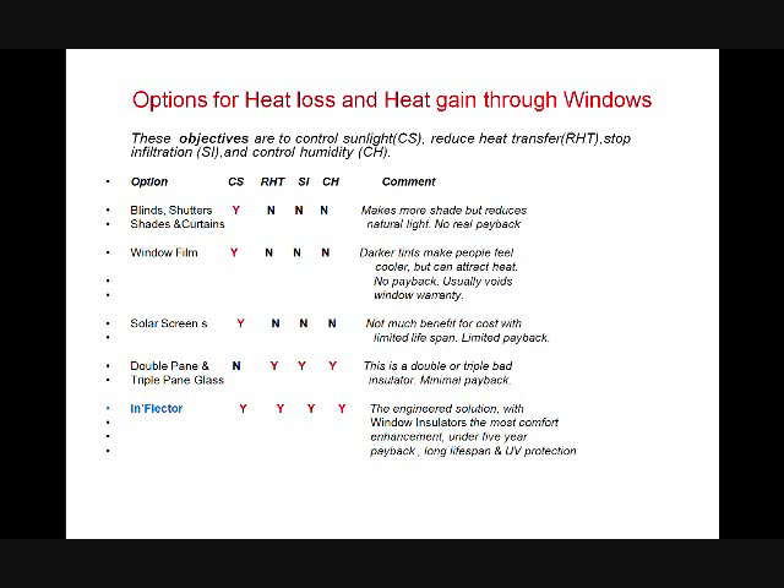Solar screens: yes, they control sunlight. But there's not much benefit for the cost and they have a limited lifespan because they're outside. They don't reduce heat transfer, stop infiltration, or control humidity. Double pane and triple pane glass: does it control sunlight? No. It does reduce heat transfer and stop infiltration and control humidity — but only to a very limited point. This is a double and triple bad insulator with minimal payback. Inflector addresses all four: it controls sunlight, reduces heat transfer, stops infiltration, and controls humidity. This is the engineered solution with the most comfort and a payback under five years.